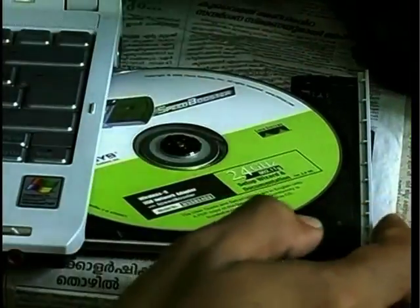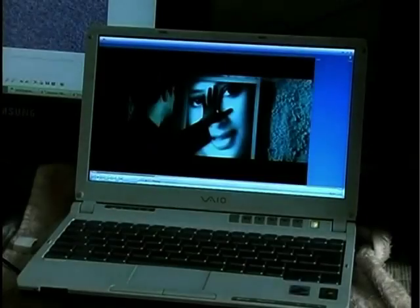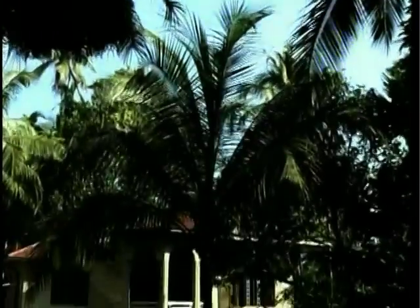A CD or floppy disk is not required even if very little data needs to be stored, as the colour pattern can be simply printed on a sheet of paper. The technology could radically reduce data storage costs while at the same time allowing safer and longer term data storage.